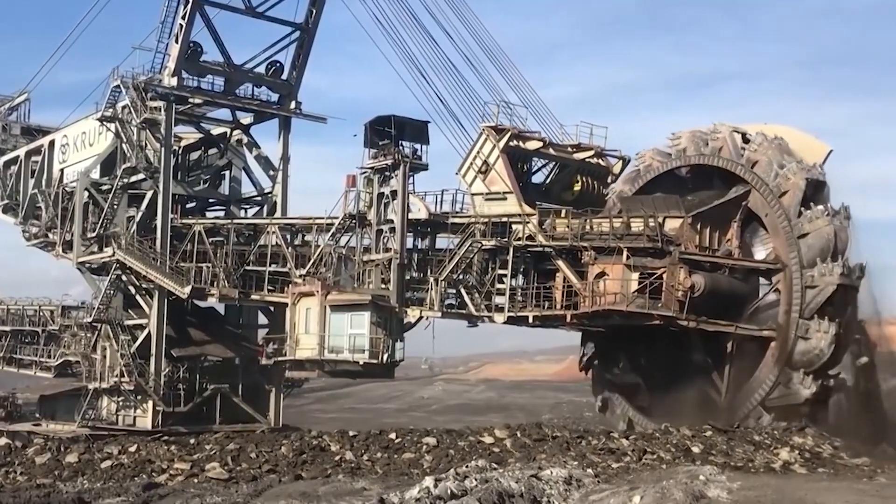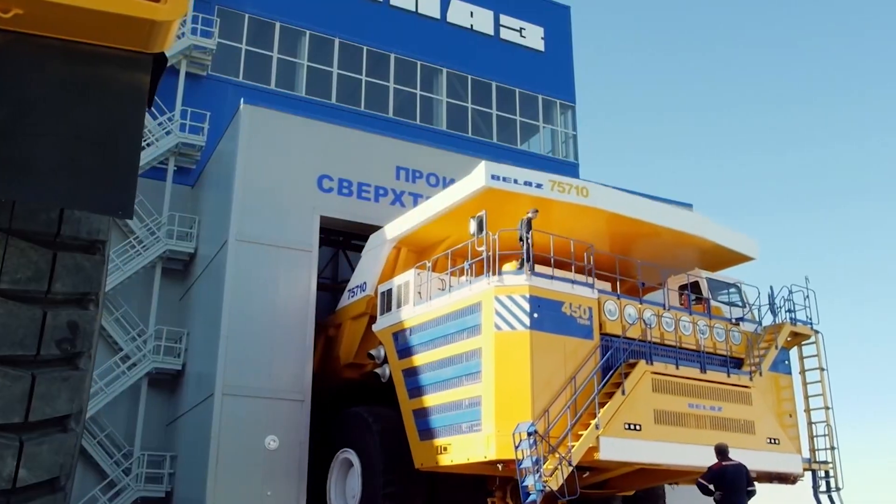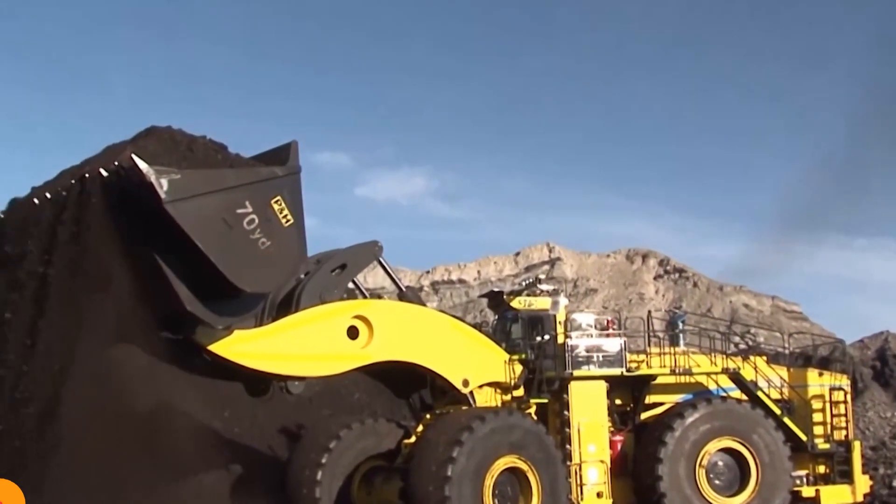Get ready to be amazed as we dive into the world of the largest land machines ever built, monstrous creations that redefine the limits of engineering.